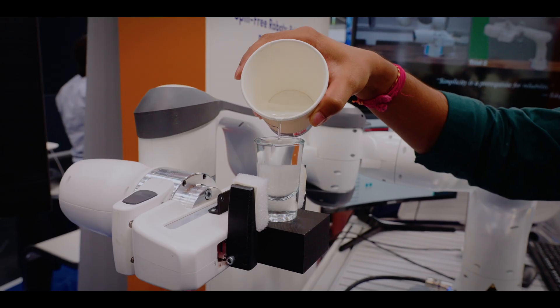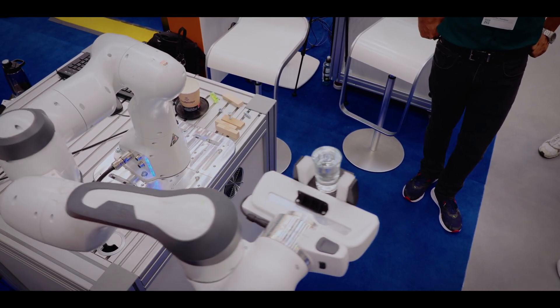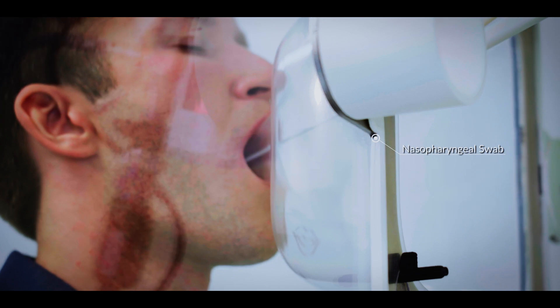Our rich set of control interfaces, combined with full data transparency and precise repeatable control of force, torque, and position, enables the most advanced research in AI and human-machine interaction.